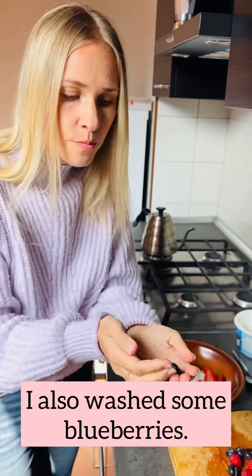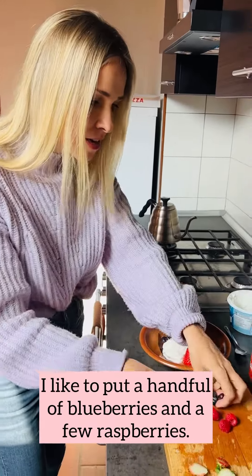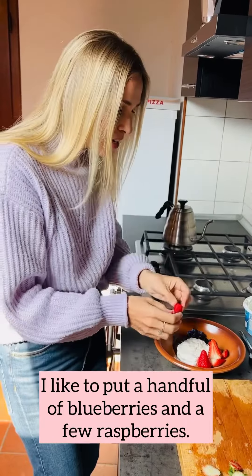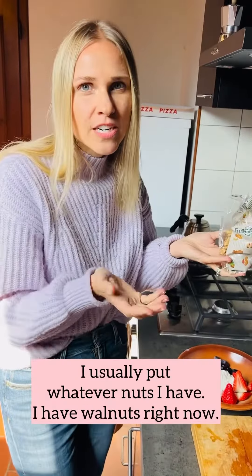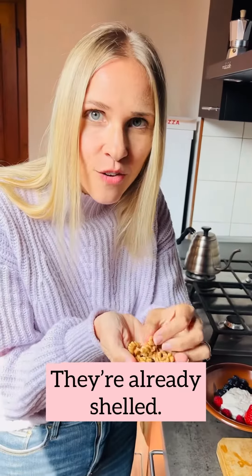I also washed some blueberries. I like to put a handful of blueberries and a few raspberries. I usually put whatever nuts I have. I have walnuts right now — they're already shelled.